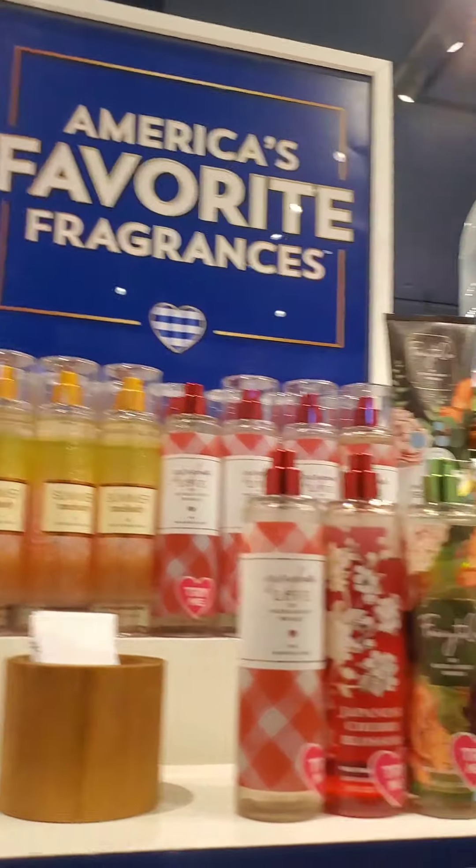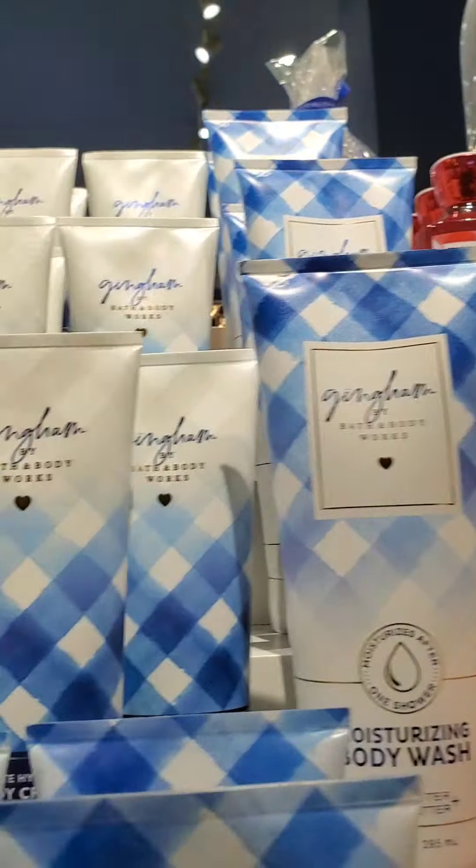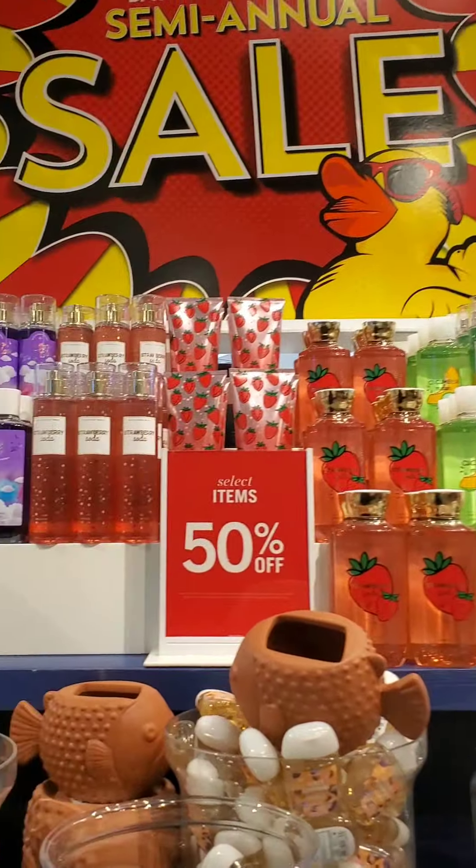Surprisingly, Summer Melody isn't on sale — it's just the regular buy-one-get-one — as well as Gingham, Gingham Love, and Fairy Tale. I noticed that even though the perfume was going for 75% off in some stores, the rest of the collection is at normal price.